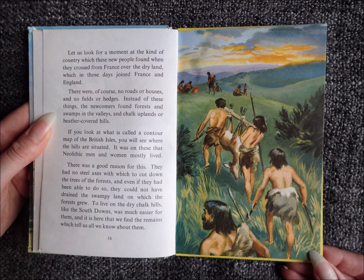Let us look for a moment at the kind of country which these new people found when they crossed from France over the dry land, which in those days joined France and England. There were, of course, no roads or houses and no fields or hedges. Instead of these things, the newcomers found forests and swamps in the valleys and chalk uplands or heather-covered hills.